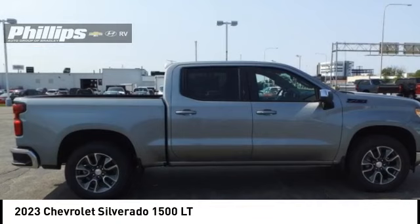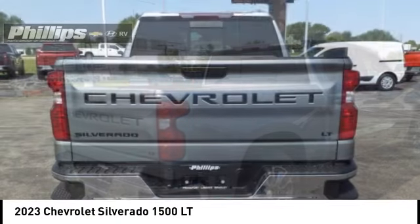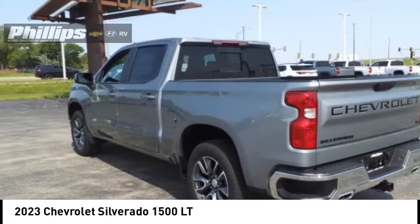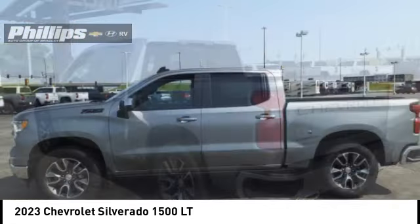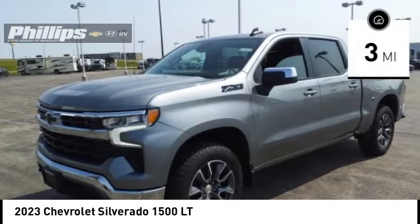Make a great choice today with the 2023 Silverado 1500. The Chevy Silverado 1500 has the lowest cost of ownership of any full-size pickup and is priced below $60,000. This vehicle has less than 100 miles.